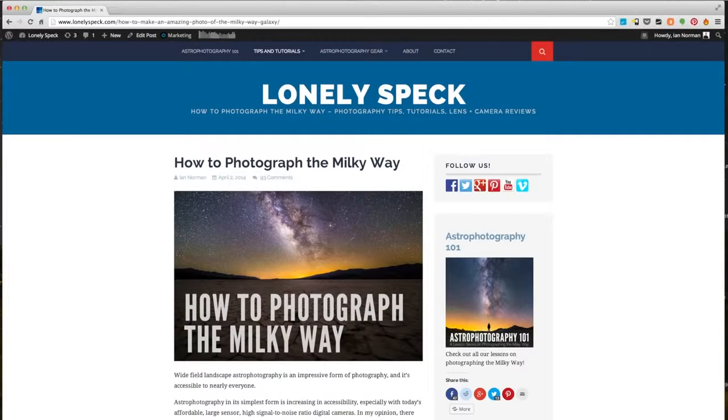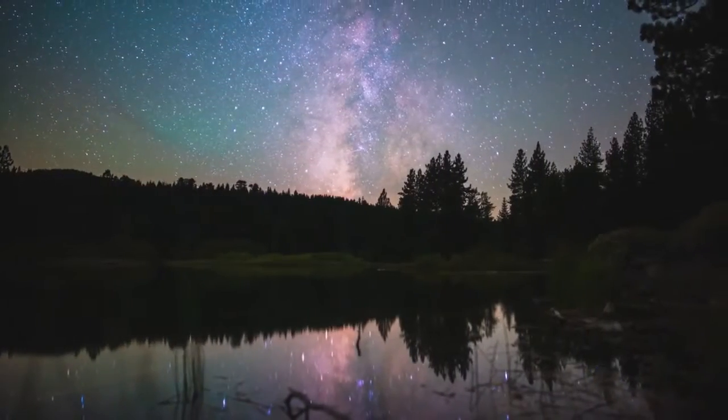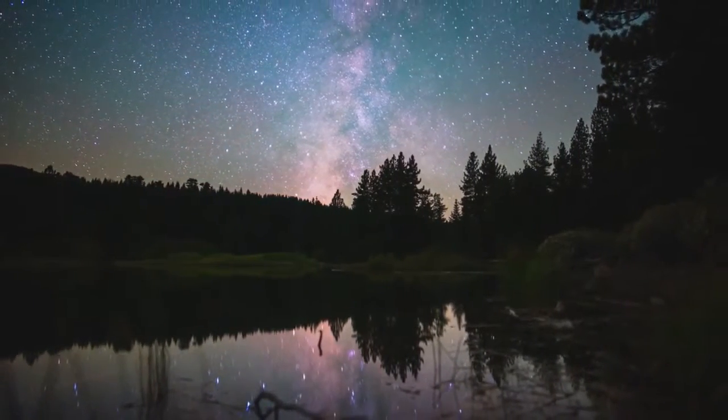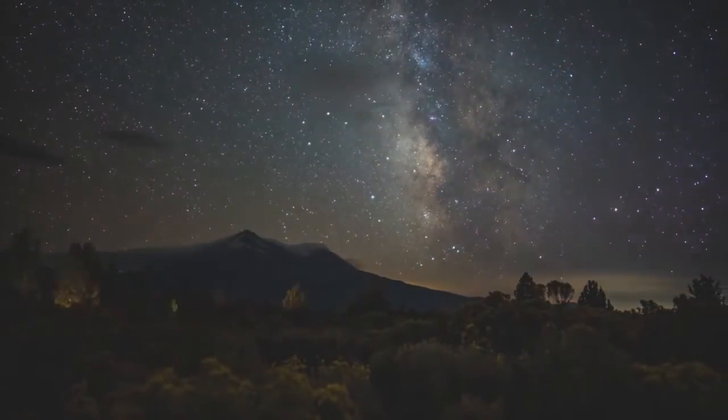Hey everyone, I'm Ian Norman from Lonely Spec, and today I wanted to talk to you about how I make the motion time-lapse sequences of the Milky Way that you see in all of our videos. While we mostly focus on teaching still photography of the Milky Way at Lonely Spec, I think one of the next logical steps of astrophotography is time-lapse. For this video, we paired up with Dynamic Perception to create this tutorial on how to shoot motion time-lapse of the Milky Way.